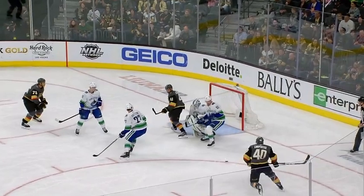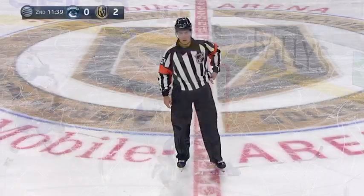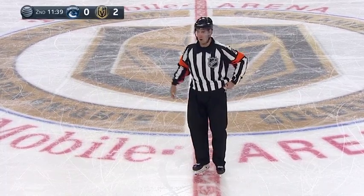Travis Green calls for the challenge of goaltender interference. Markstrom's stick gets caught and Delmar escapes. He is outside the crease. After review, the ruling on the ice stands — we have a good goal.